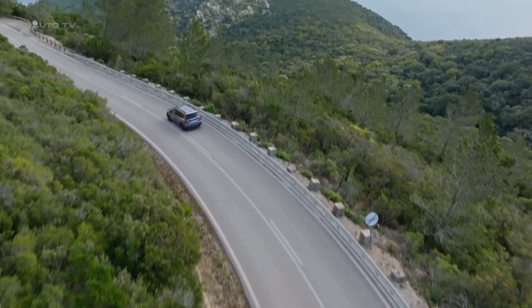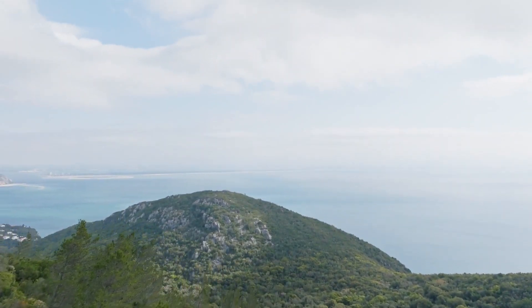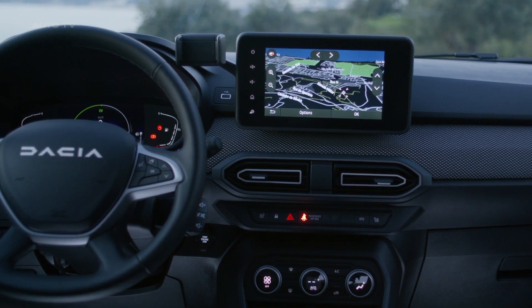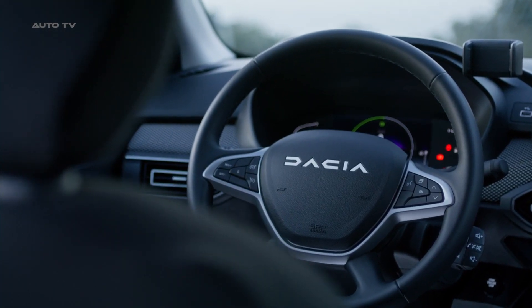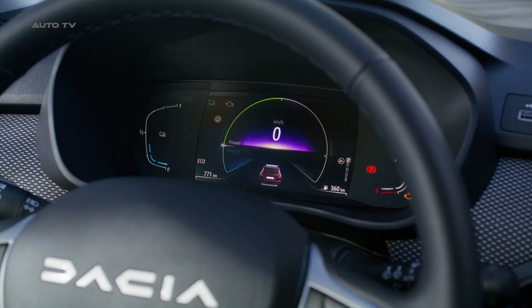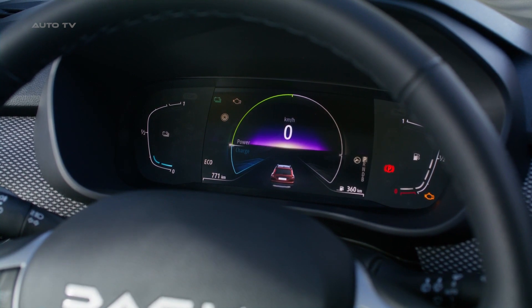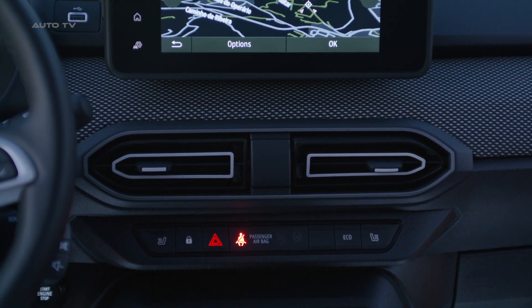The Jogger Hybrid 140 takes hybrid technology to the next level with its combination of two electric motors, an innovative multi-mode gearbox, and a combustion motor. Not only does this allow for full electric starting with immediately available torque for an incredibly responsive start, but it also allows for automatic adaptation to any driving situation. The powertrain directs the engine output according to what the car needs in terms of acceleration, power, or battery regeneration, while choosing from 15 different drive modes. These changes are almost unnoticeable and require no input from the driver.